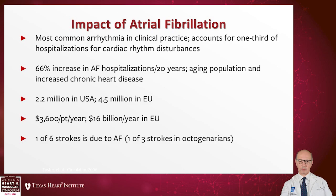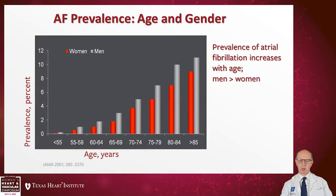Furthermore, the strokes that happen because of A-fib are larger strokes that can cause more incapacity in patients. This shows how atrial fibrillation is an aging population problem. In two decades of life, the risk of atrial fibrillation increases from 4% to 12% in octogenarians.